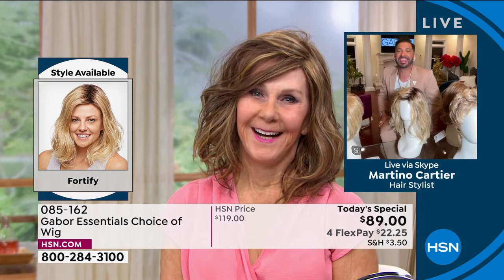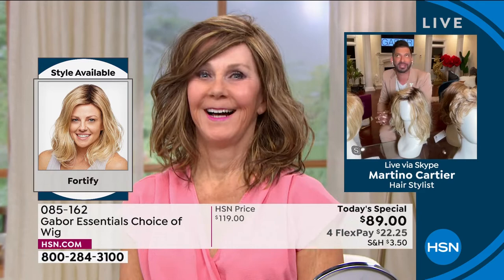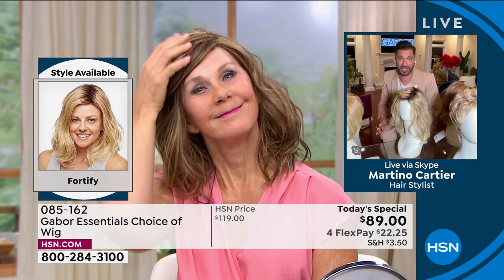You know, my mom — she's much older than you — my mom is 80, going to be 84, 85 in June. And my mom won't leave the house without a good Gabor wig. It's just changed her.